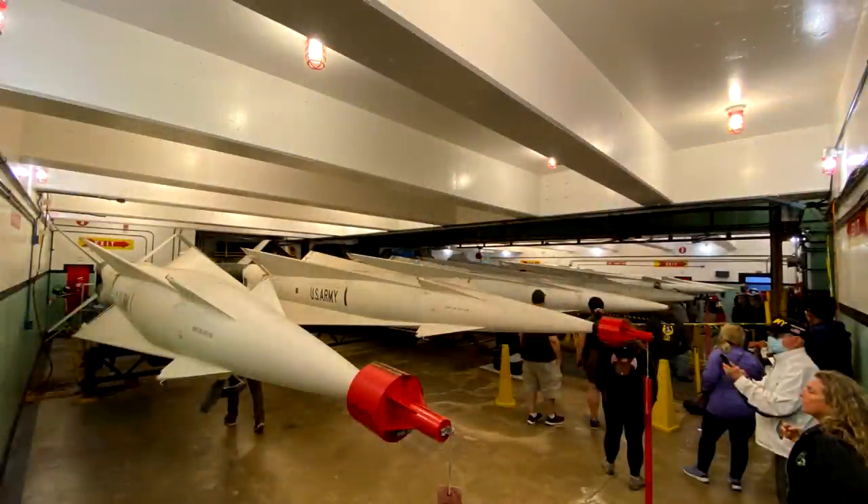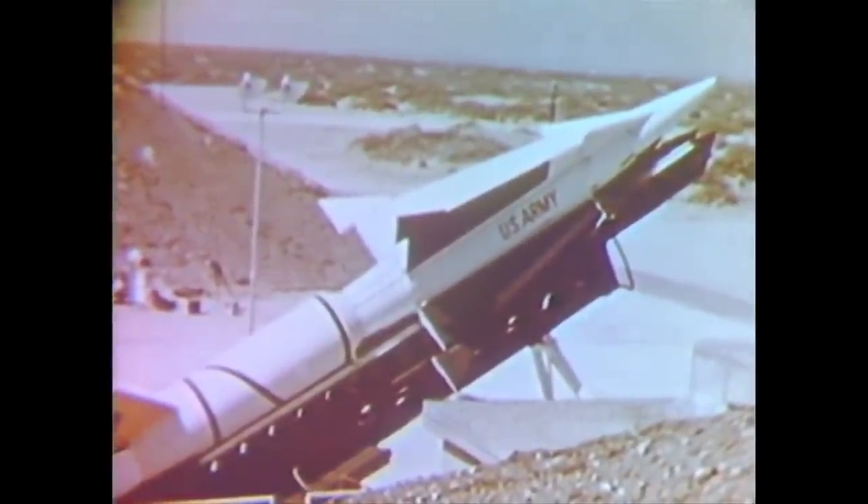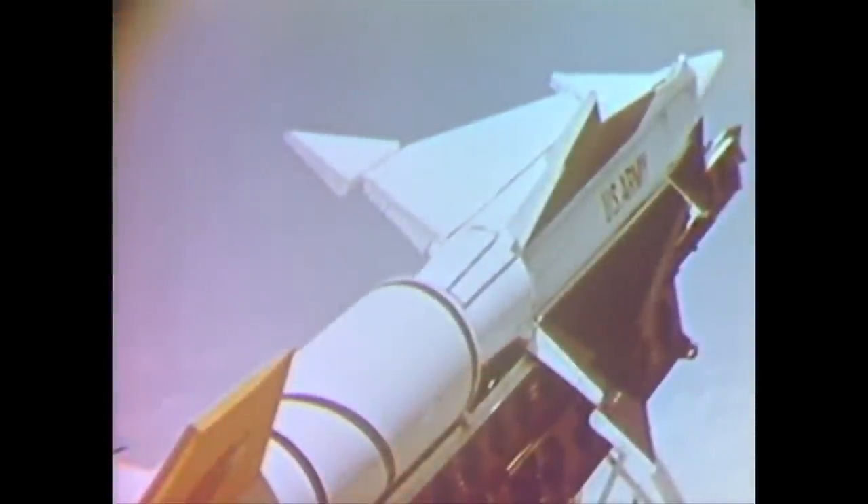Nike Hercules would have been a formidable defense against bomber formations attacking the United States. However, by the time it was deployed in 1958, the Soviet Union had already demonstrated the ability to launch warheads on rockets, and the equations changed again. They did demonstrate that Nike Hercules could in theory shoot down a ballistic missile by intercepting a Corporal ballistic missile, but it wasn't really well suited for anti-ballistic missile work. So the Nike Zeus was proposed — bigger, faster, with a completely different guidance system. It was tested but never reached operational status, and was also promoted as an anti-satellite weapon, though never deployed that way. The US never actually fired any of its Nike missiles at live targets — it was never used in anger.